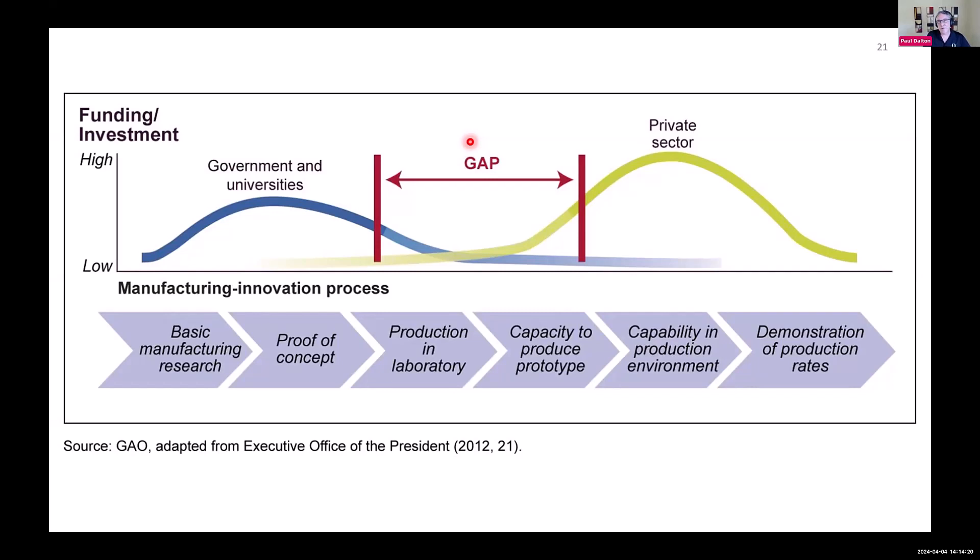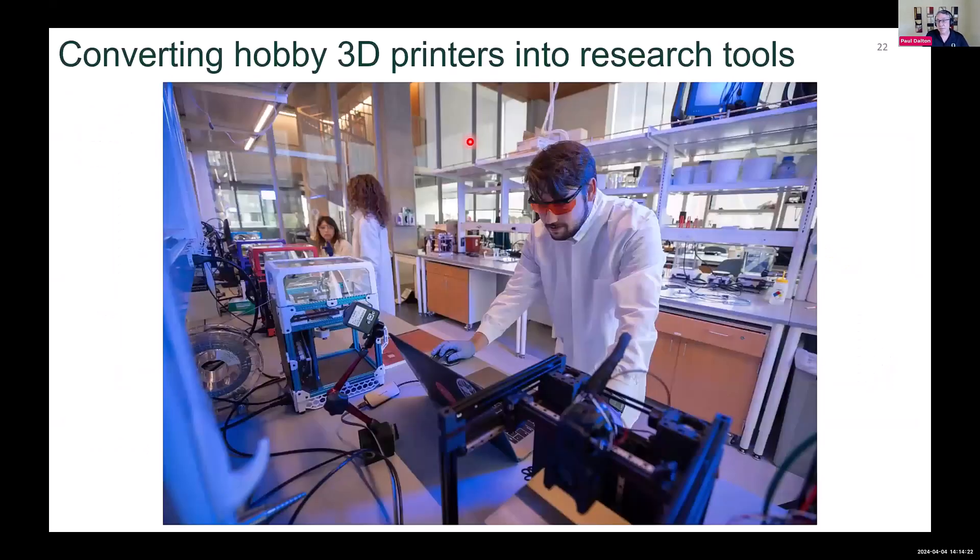So we've taken this approach of looking at hobby 3D printers and actually converting them into very powerful research tools. The benefits are that such printers cost around $1,000, and there are a lot of modifications that you can do.